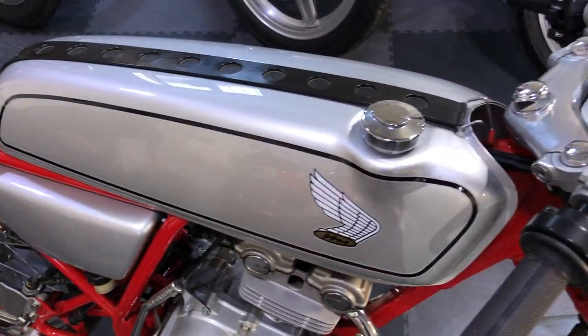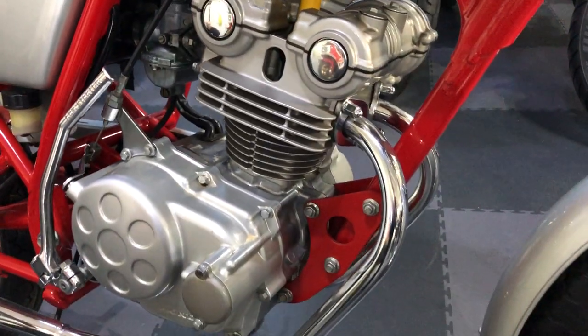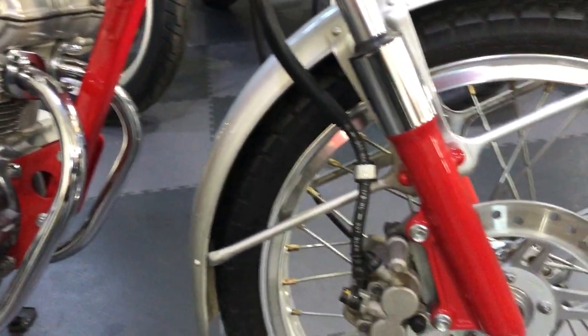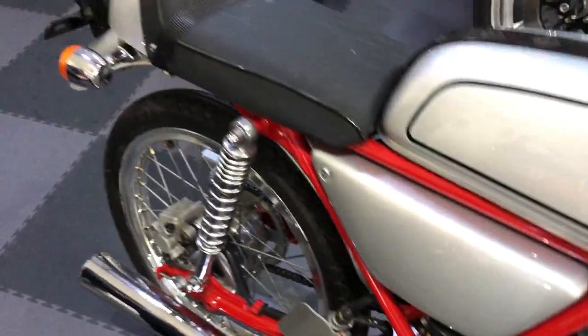Well ahead of its time — it's a twin cam engine, also disc brakes front and back. And what's even more novel about it, it's got a twin exhaust system which you didn't get on any 50s at all.